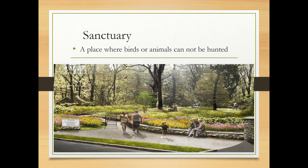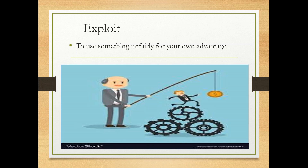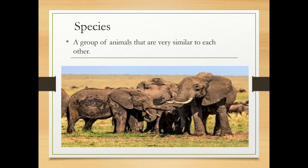Sanctuary is a place where birds or animals cannot be hunted. Habitat is the natural home for a plant or an animal. Exploit means to use something unfairly for your own advantage.